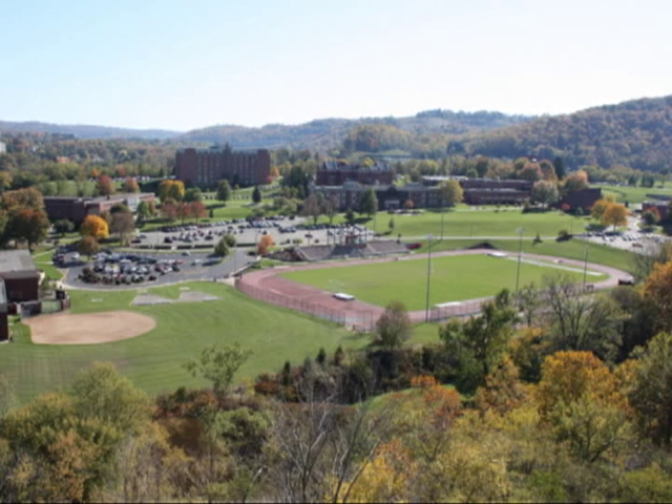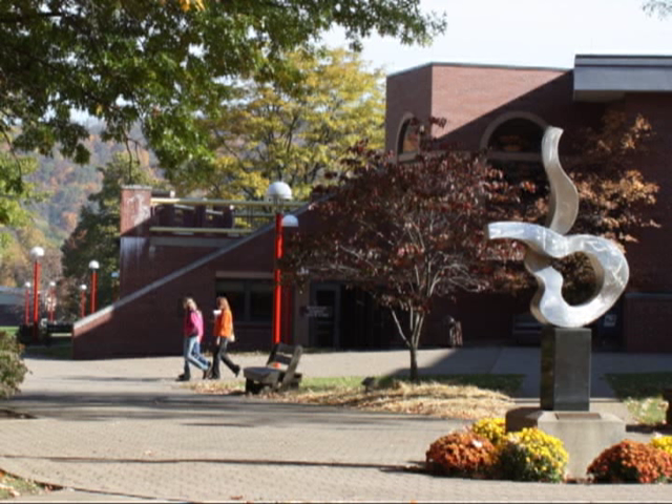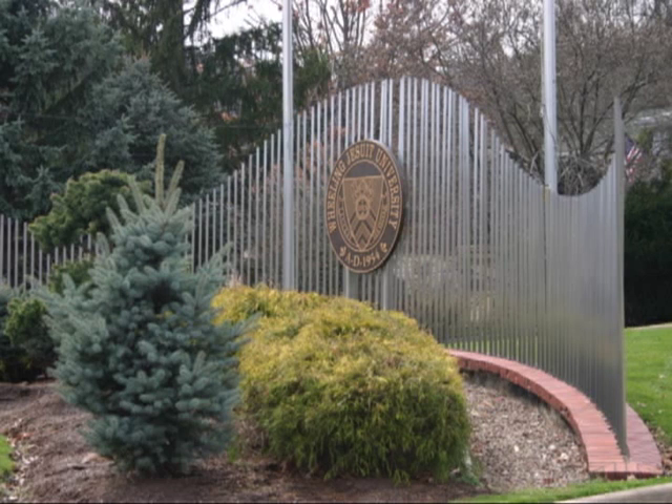Welcome to Wheeling Jesuit University. Established in 1954, Wheeling Jesuit is the youngest of 28 colleges and universities in the U.S. With more than 30 undergraduate majors, small class sizes, and a friendly campus, there's something here for everyone.